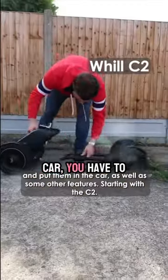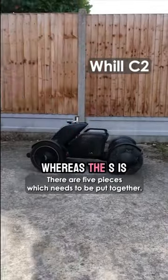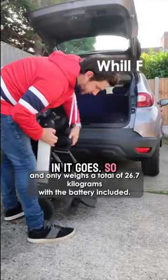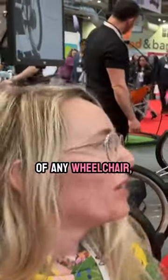In the car, you have to take the C2 apart into several pieces to put it in, whereas the F you literally just fold it up and in it goes. So that's the only aspect I'd change about the C2.